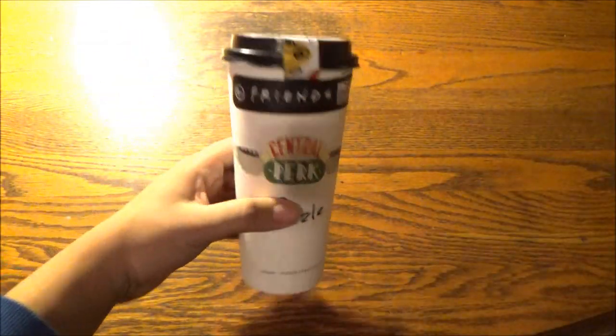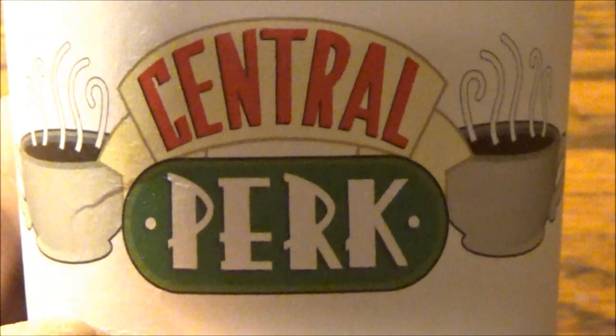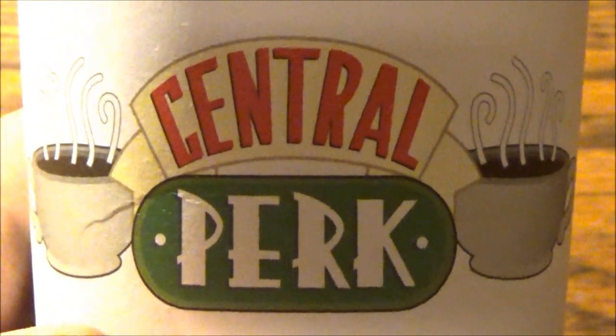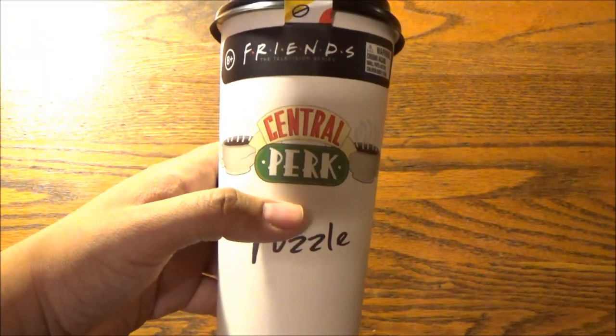Given that, 4 out of 5 claps. I think this would be a very nice way to kick back while you're on your all-too-brief break. The Friends Central Perk Puzzle.